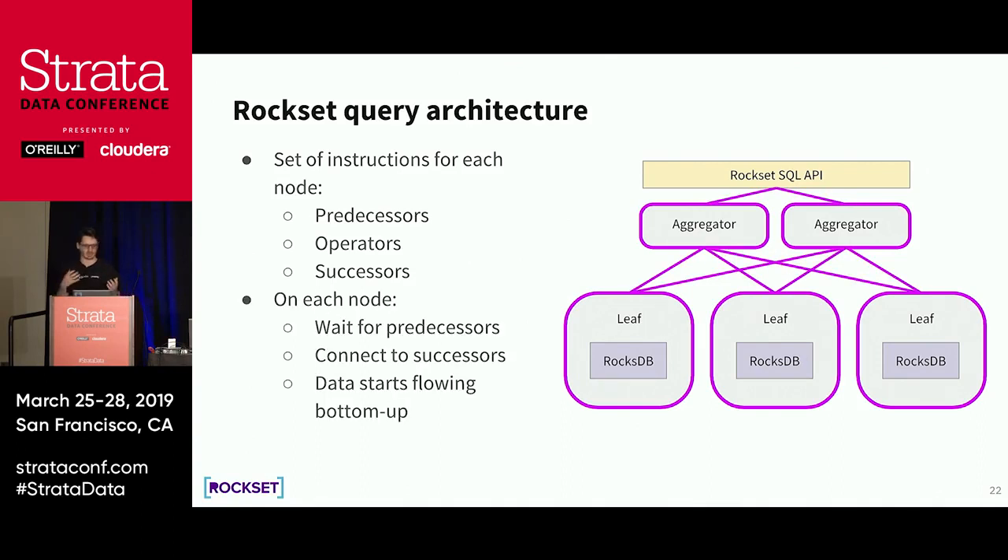Leaves receive only operators and successors, since they produce tuples from storage. On each node, as soon as they get instructions, the node opens ports, waits for predecessors to join, and connects to its successors. As soon as all connections are set up, data starts flowing bottom up — leaves start producing data, send it to aggregators, and aggregators do aggregation, joins, and all the cool stuff. Results are sent to the Rockset SQL API and streamed back to the client. As soon as one tuple is available on the API server, we push it out to the client — this is how we achieve low latency execution.